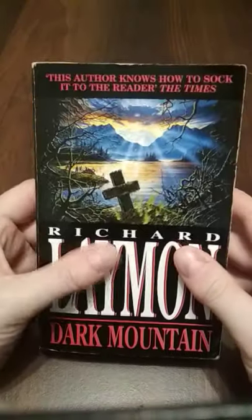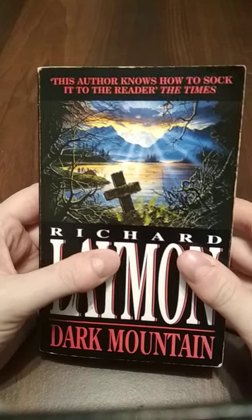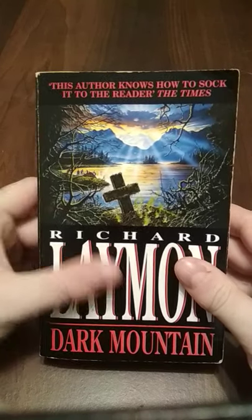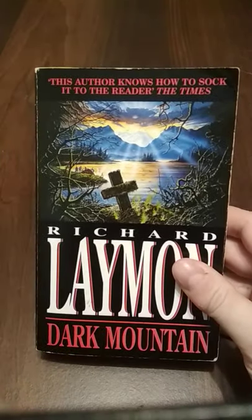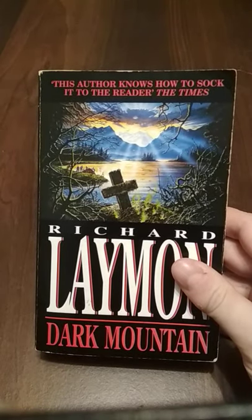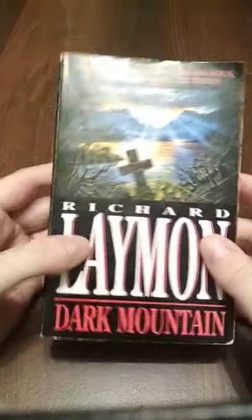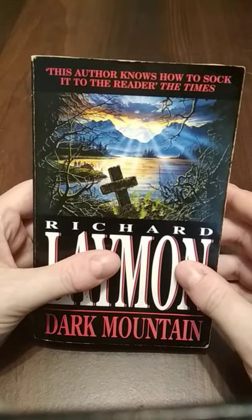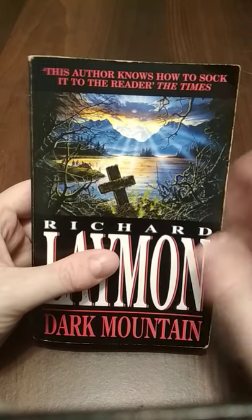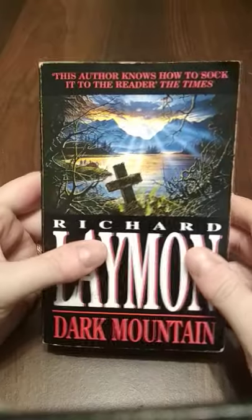Back a couple of months ago when I reviewed a Layman book called No Sanctuary, I said that book is partially set in the woods and involves camping, and that Layman has a much better book involving camping set in the woods — and this is the one I was talking about. Dark Mountain, written in 1987, right at the beginning of Layman's golden era. I think 1987 to 1994 or 1995 was his classic period, and this was the first book in that run.